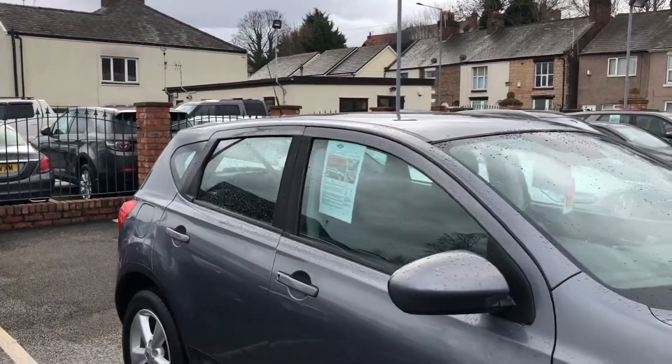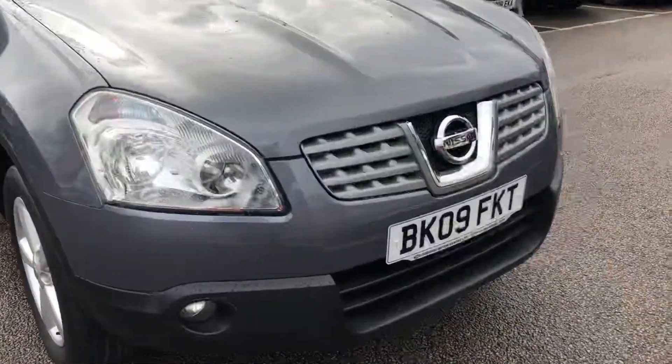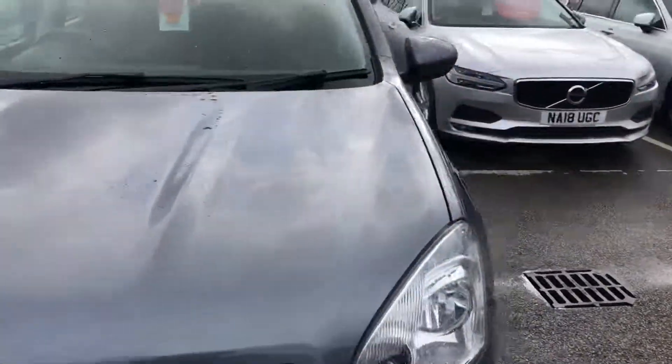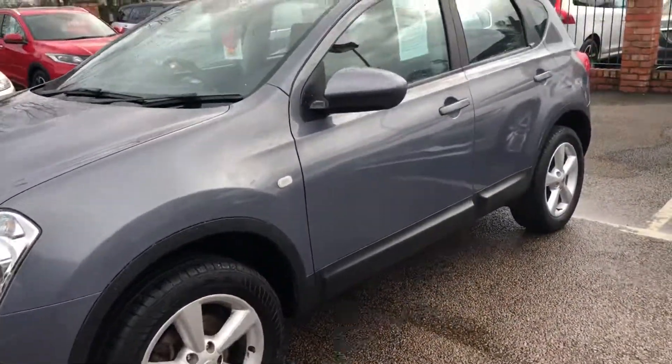Hello, welcome to the Eastside Motor Centre. Here we have our Nissan Qashqai, 2009 on an A09 plate. Just arrived into stock — like all our cars, it will go through a thorough check over, a fresh MOT, and it will come with a warranty.